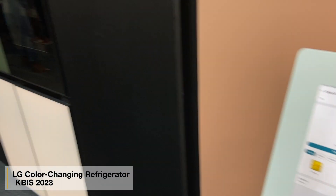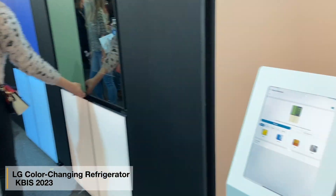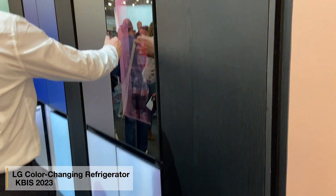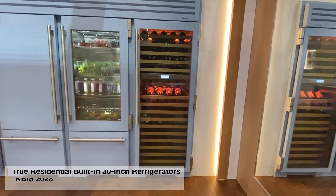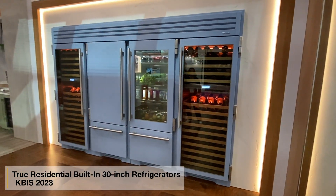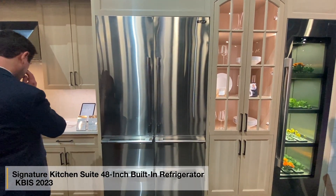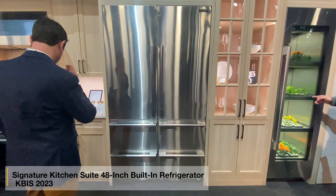The new Samsung Bespoke and LG Studio have new color-changing refrigerators — you can change the color with an app on your phone, no installation required. Tru has built-in 30 and 36-inch refrigerators with or without glass fronts, and you can also now buy a 48-inch French door built-in from SKS.